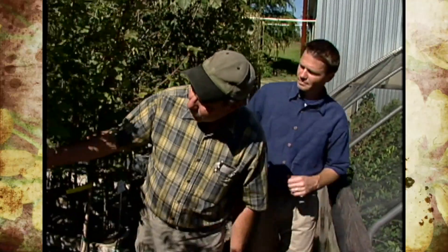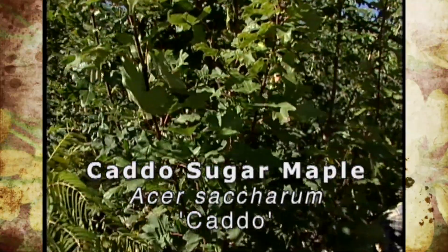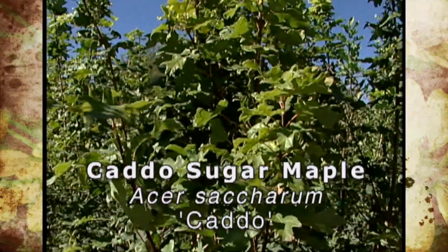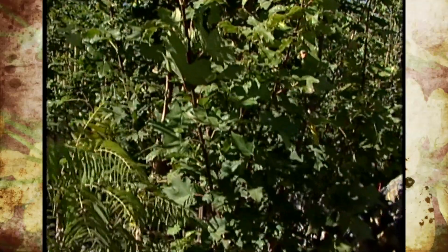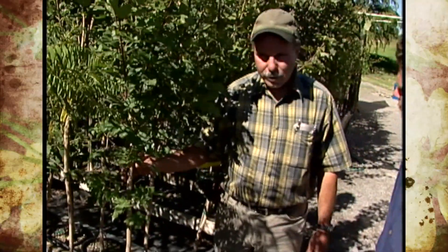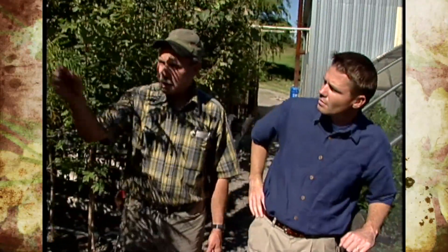Caddo Sugar Maple is a selection we've sold for years and years. It's a sugar maple that is real tolerant to the western soils and it's native right here in Caddo County. We really feel like it's a super tree for real dry, alkaline sites. Beautiful fall color, and it's a tree that's really done well for us over the years.